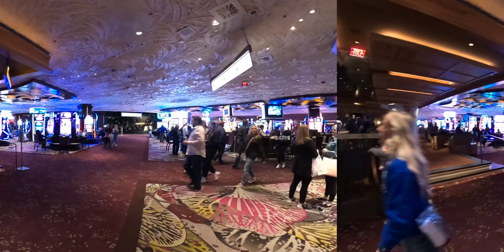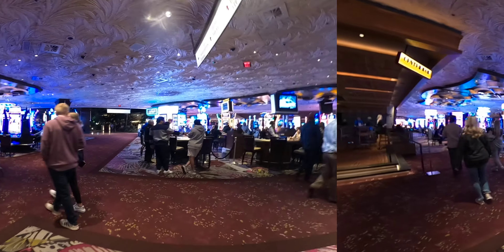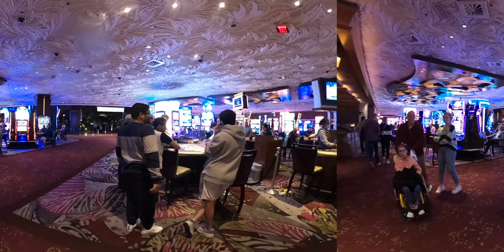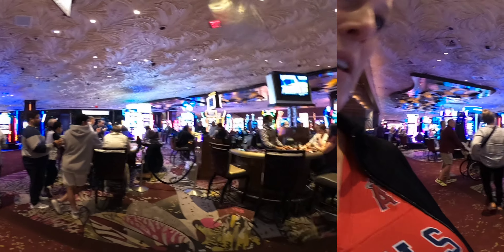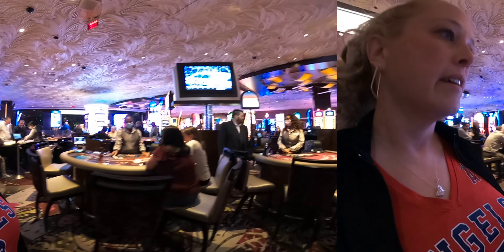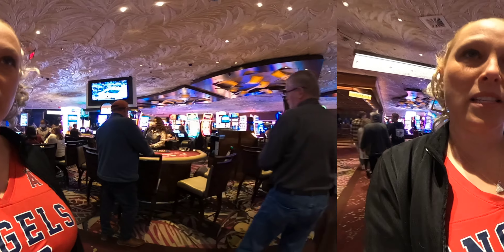We've got a few more table games right here. The roulette minimum — I'm not sure what it is, it doesn't show me. This blackjack is $20 minimum, and that blackjack is $15 minimum.